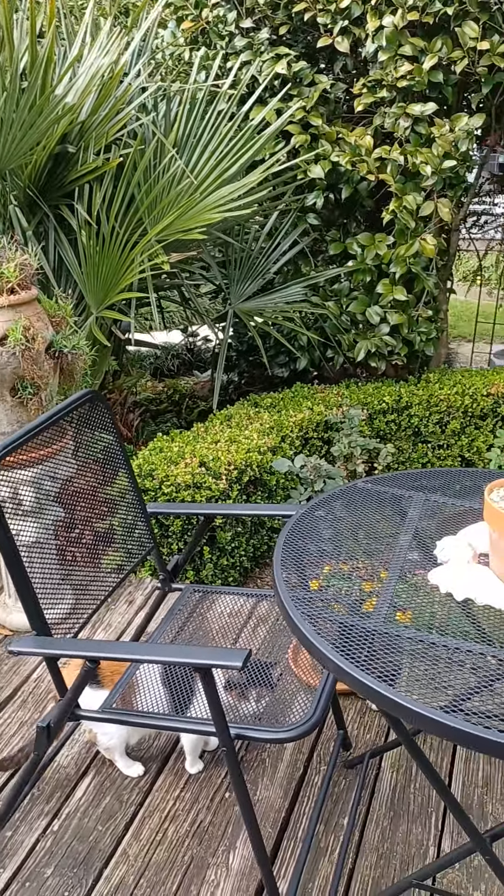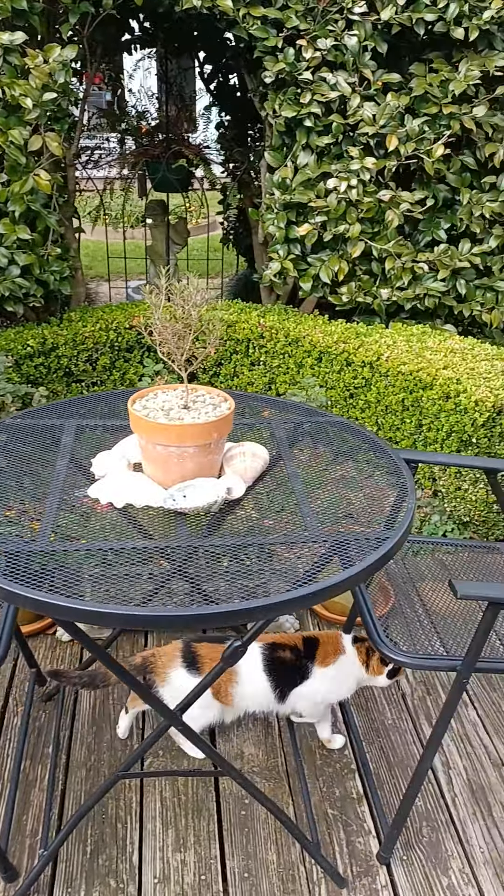Oh, there's Miss Mimi. Miss Mimi's having some fun in the sun today.